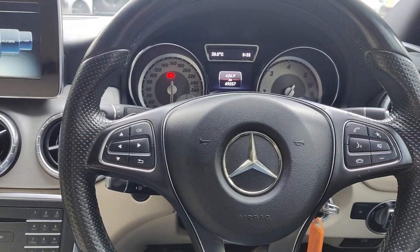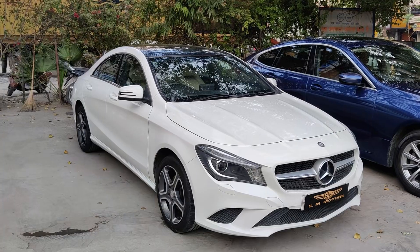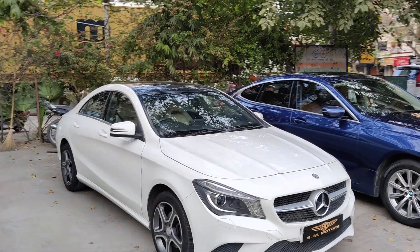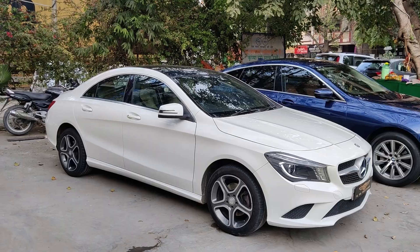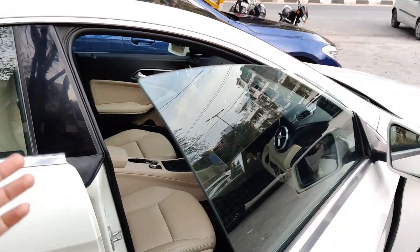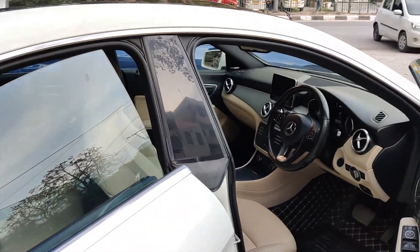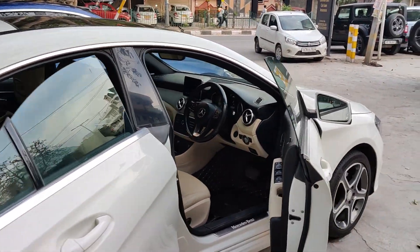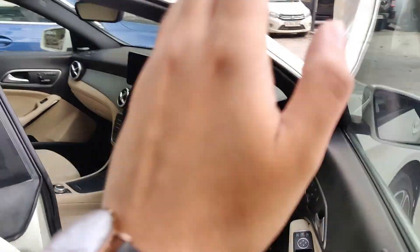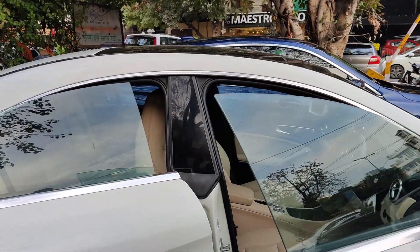All in all, this is how the car looks from the inside. Now coming out of the car — this is how the Mercedes CLA 200D looks from the outside. It has a very sporty shape. The doors are frameless, which gives it a very unique and sporty feel when they open.